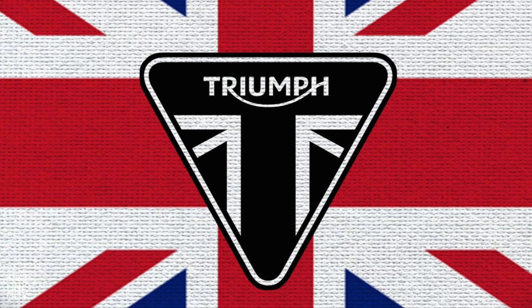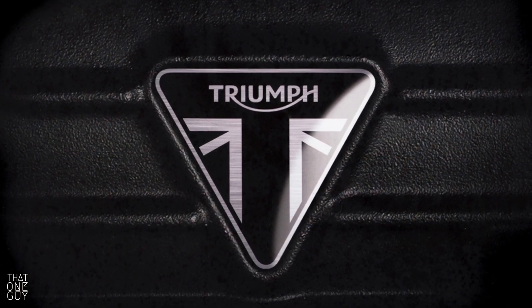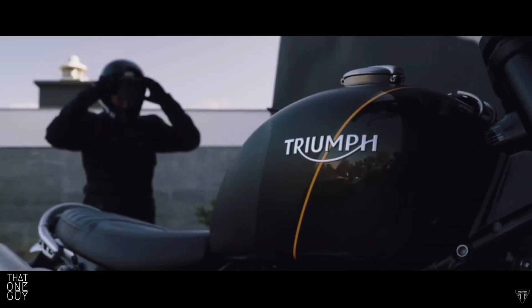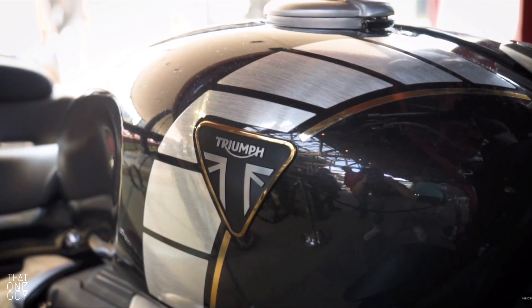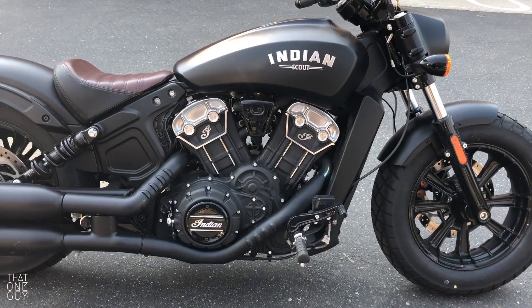Triumph — Triumph has packed so much into their simple design. The Union Jack, the letter T, and the brand name are all there, but still the logo is basic, sharp, and classy. It also scores bonus points for being extremely versatile — much like the Nike swoosh, the logo feels at home on all of Triumph's models. It just looks like it belongs on a sleek machine like the Rocket 3, a rugged monster like the Tiger, and even the sharp lines of the Daytona.